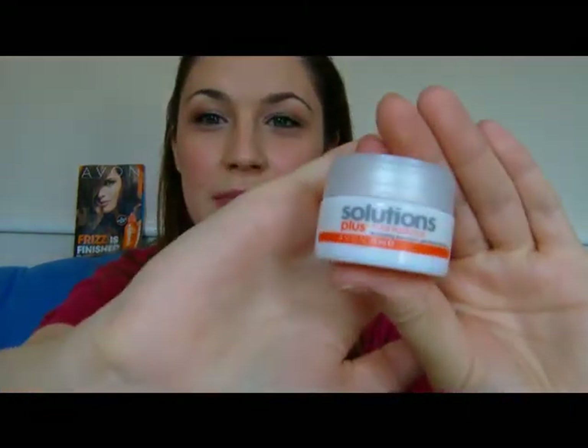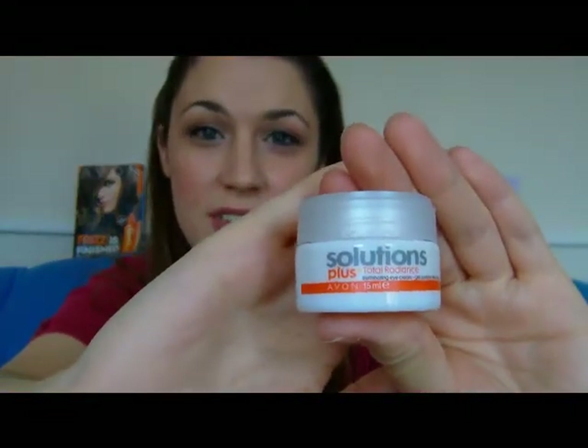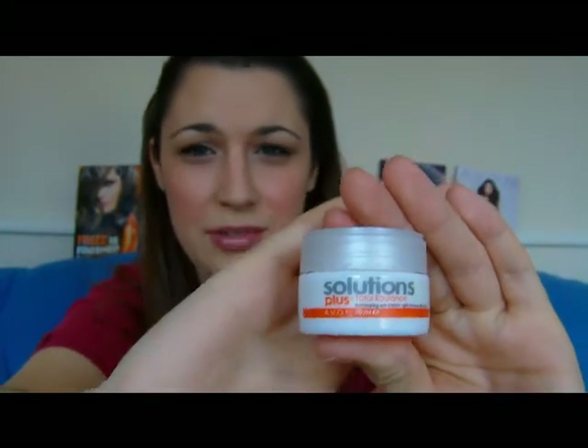This is Avon Solutions Plus, it's an eye illuminating cream. Guys, you can use this too — it's so good, I love this product. It costs £6.50. Basically it comes in a little 15ml tub, it's kind of peachy coloured. I've had this for about 3 weeks and also my flatmate has been using it.